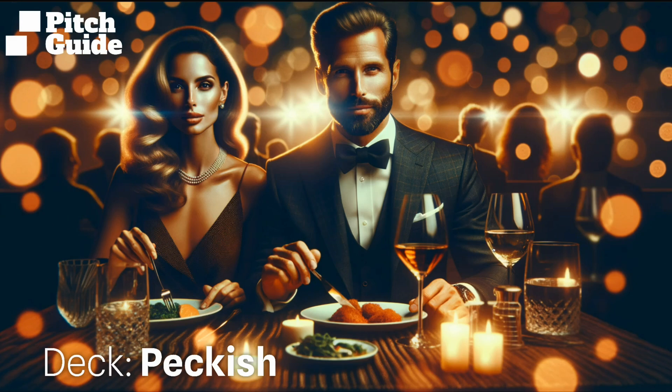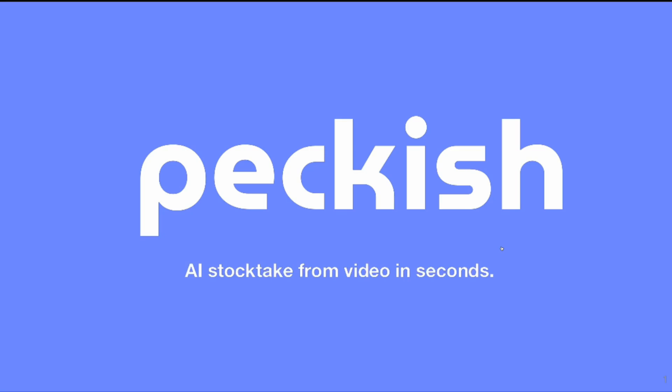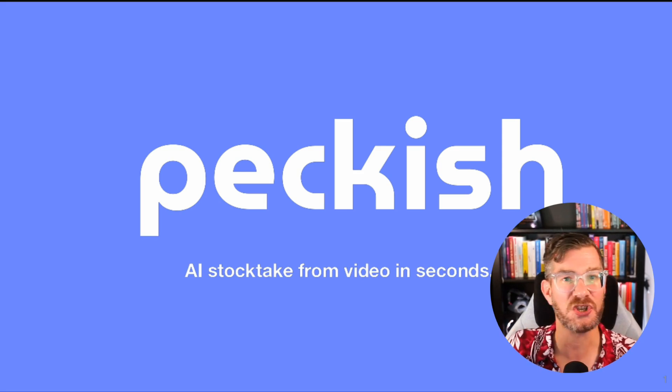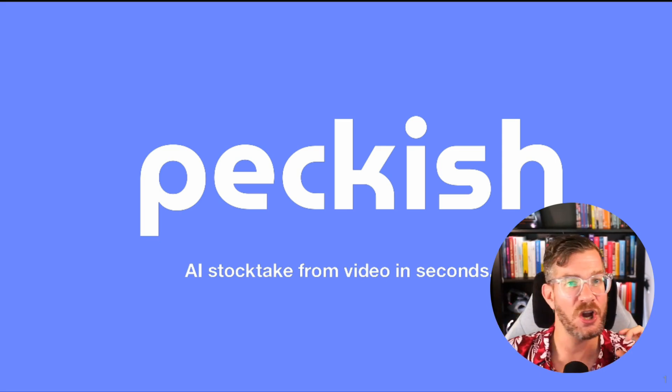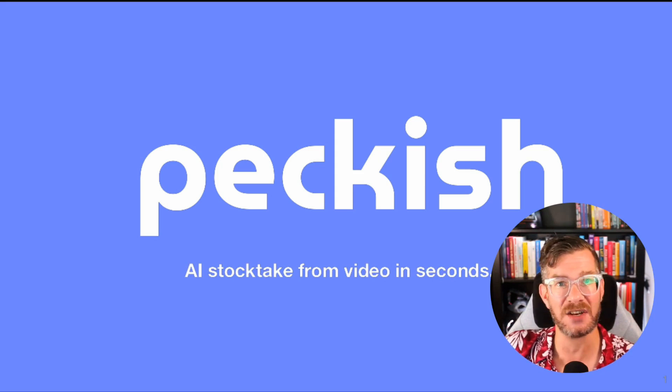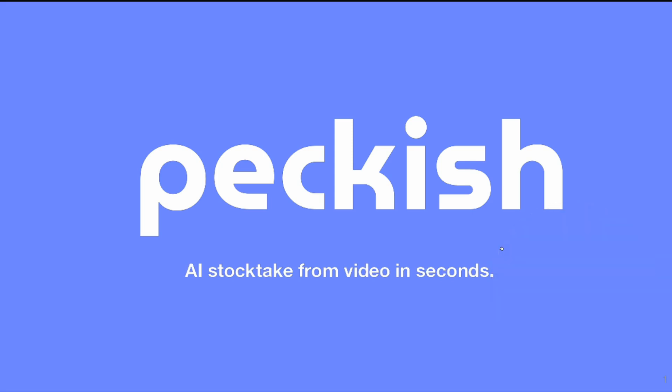Every month I pick two of the submitted decks and do a live teardown. The first company is called Peckish, doing AI stocktaking from video in seconds. I actually think this is a particularly good cover slide. Peckish is British slang for being a little bit hungry, so you already set the stage for restaurants, food, and all that kind of stuff.